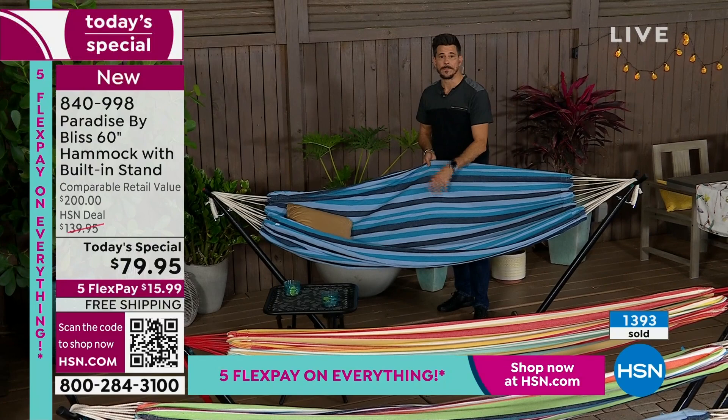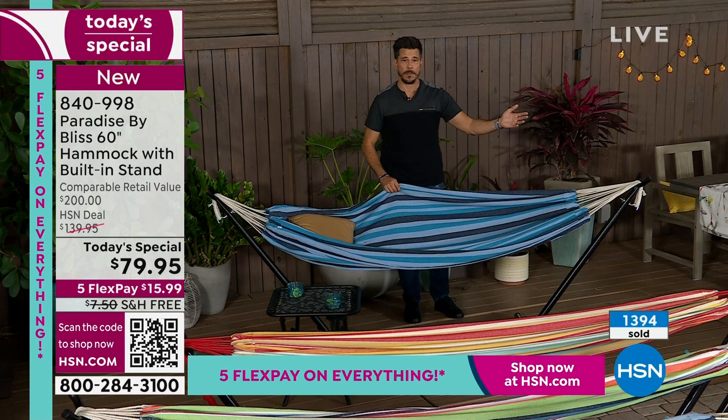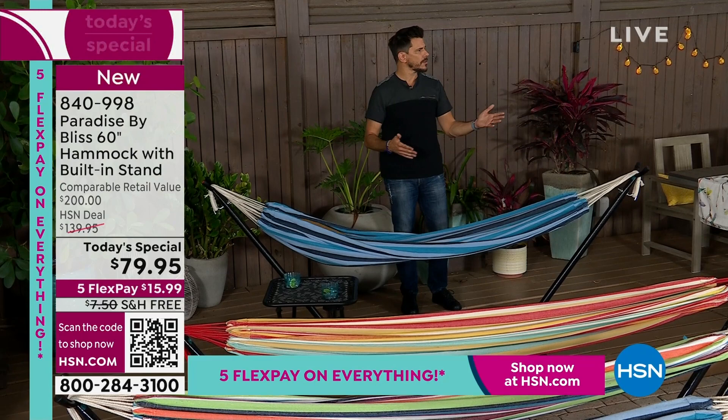You can wash it on delicate, spot treat it, or just rinse it with the hose. You want to add a blanket and a pillow? You can do that. We give you the bed, and on top of that we give you the frame — which is why I really get excited. Free shipping on this?